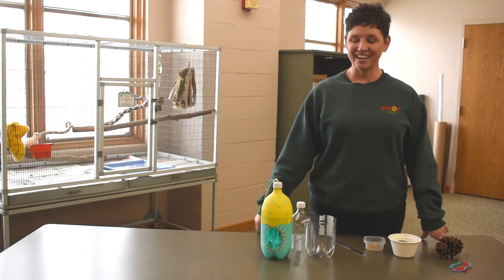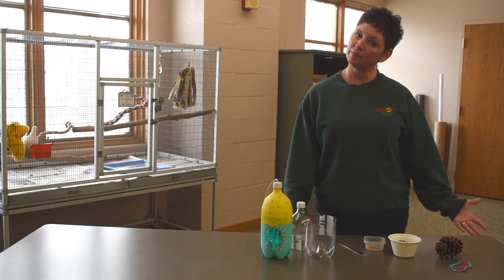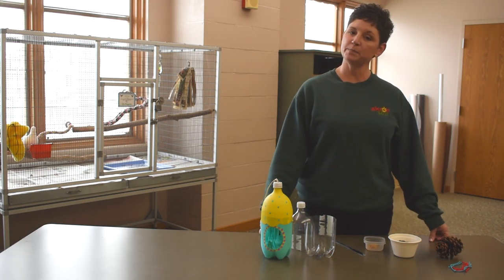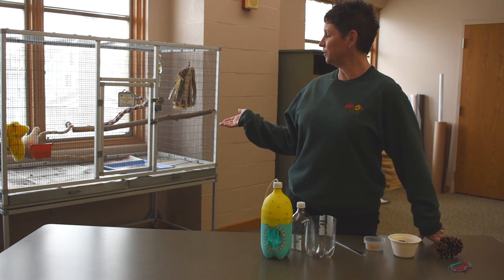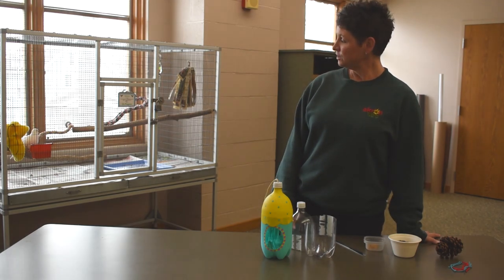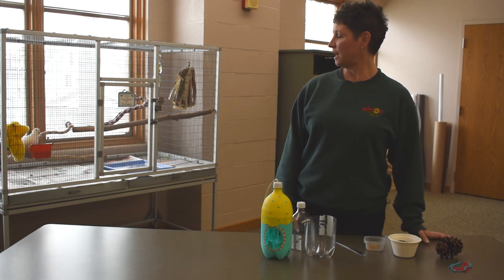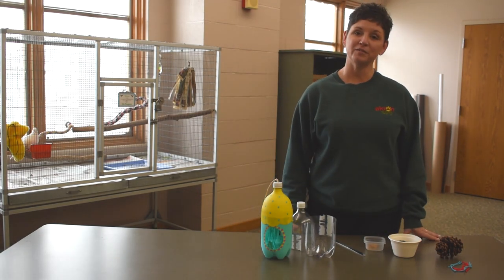Hi! Sarah is back to show you some fun activities you can do with your children and a couple of crafts to go along with our theme today — birds. If you look behind me, we have our beautiful ring-necked dove, Winter. She's an albino ring-necked dove, so she's really special. She is one of our animal ambassadors and goes out on Zoomobile programs and other on-site programs, so hopefully you'll get to meet her someday when you visit the zoo.